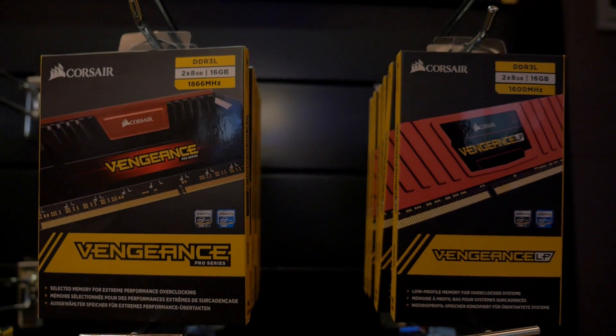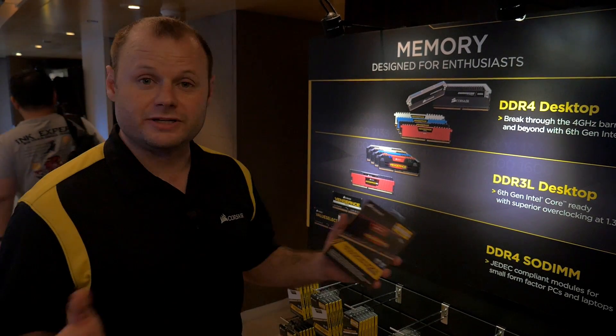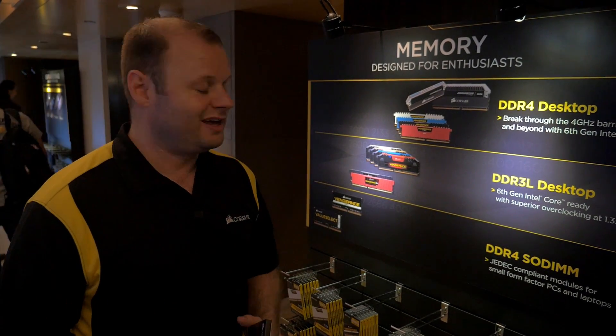It's rated for 1.35 volts, got a lot of different densities, a lot of different overclock specs available, and we'll be shipping those at the end of June, so coming soon.